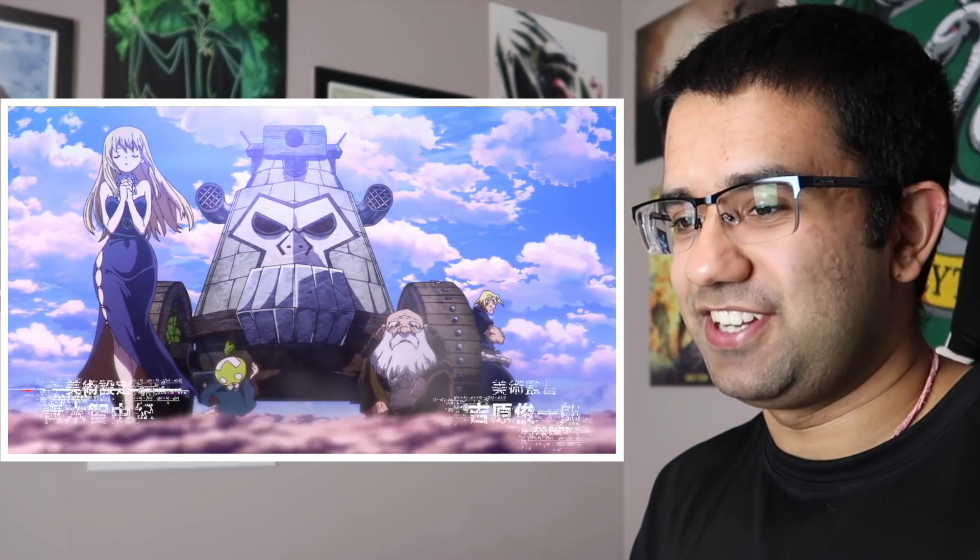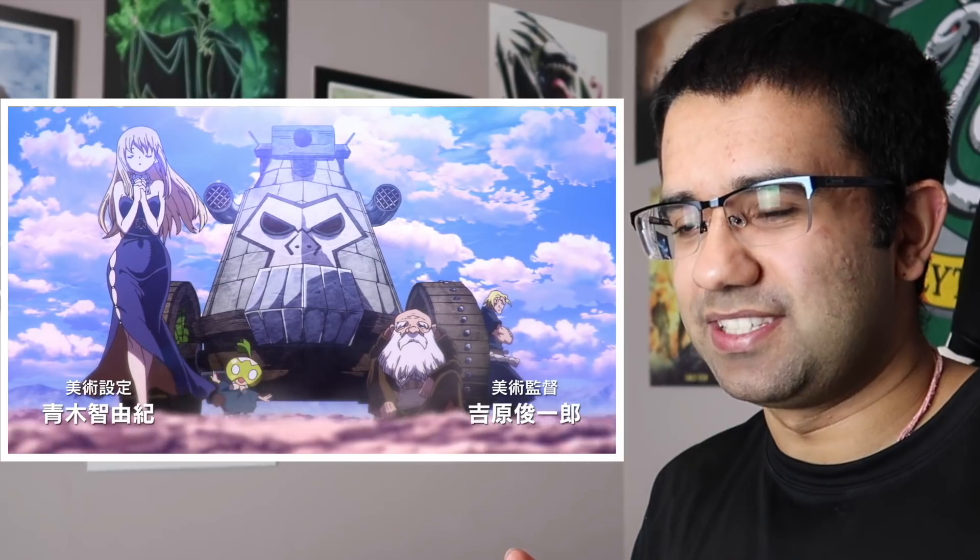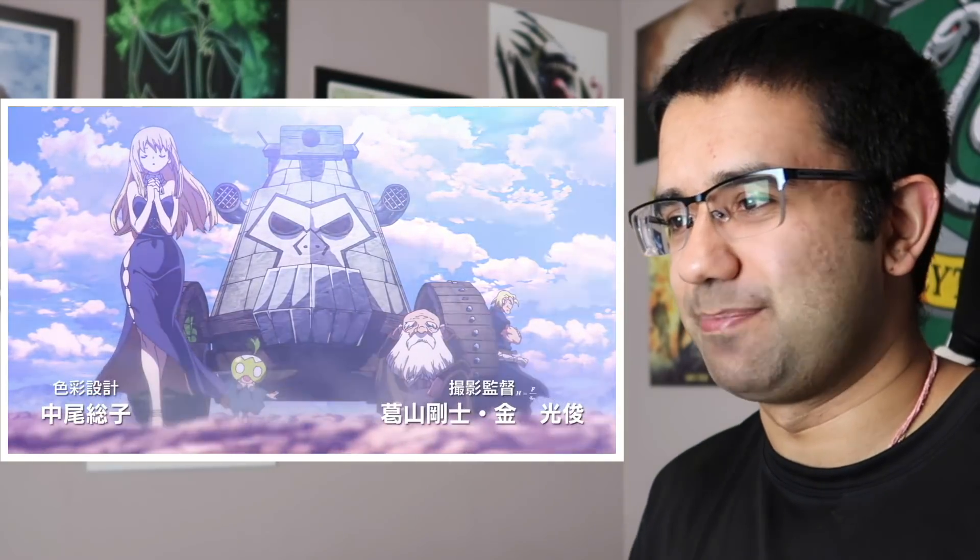I don't know if this was meant to be a spoiler or something — probably wasn't. But that giant tank that Senku was building looks different than the one we just saw in this episode. So I feel like there's more stuff to be added to it still. And now I'm kind of curious because I thought it was a one-time use, we're just going to destroy it, but now I want to see how they keep adding on to it.